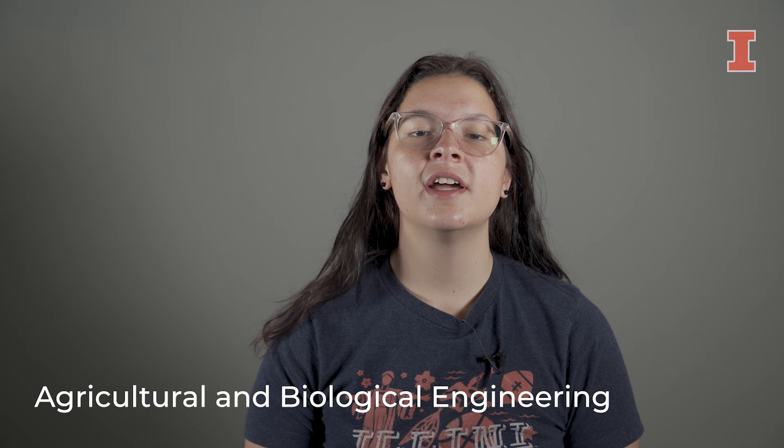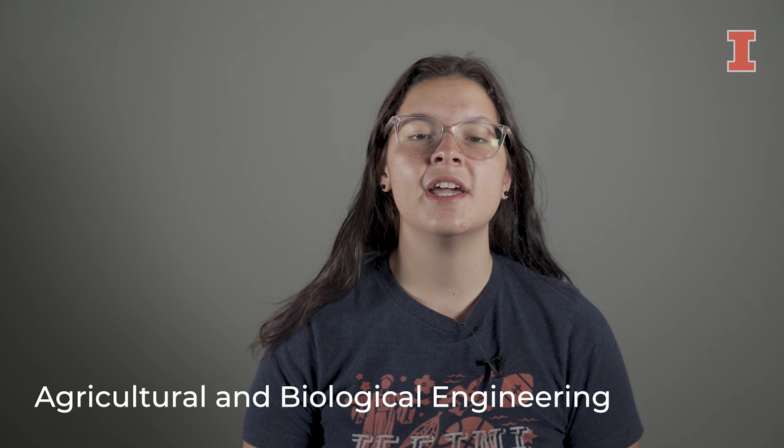Hi, I'm Fina, and I'm studying agricultural and biological engineering. I'm learning how to design solutions to problems in the food, water, energy, environmental, and agricultural systems.